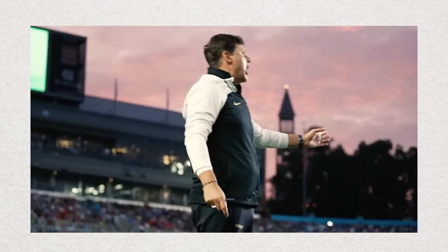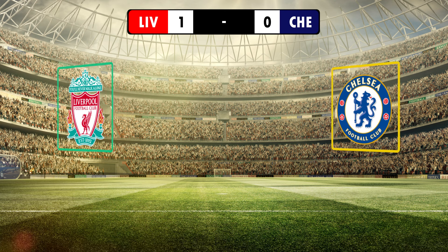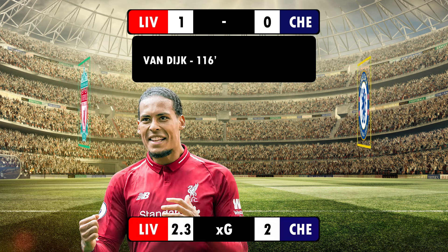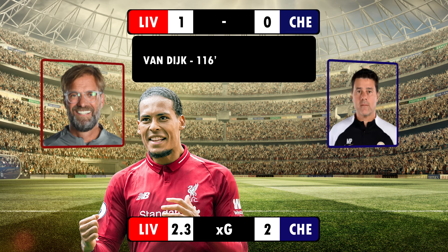The hardest thing to believe about this match is that it only ended 1-0 as Chelsea and Liverpool went toe-to-toe for 120 minutes. Alongside the big chances it was also an encounter full of tactical intrigue. So what tactics did we see from both managers?